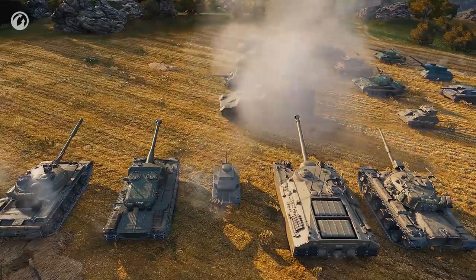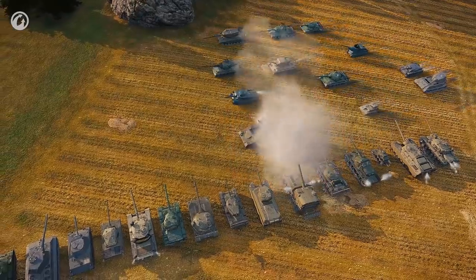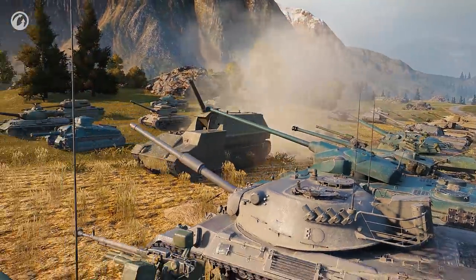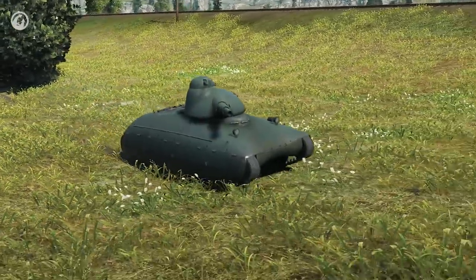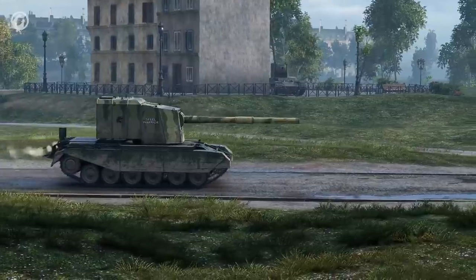The transition of vehicle models to HD quality is in its final stage. Fifteen vehicles of different nations received high-definition textures in Update 9.21, meaning only the AMX 40 is left — but it will have a new look soon as well. That's all for now. Good luck on the battlefield!